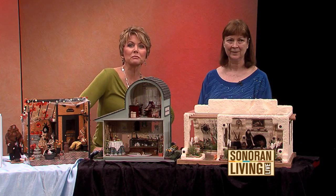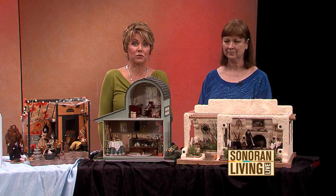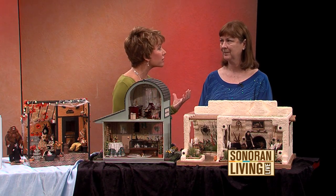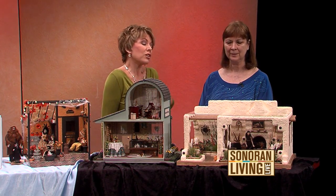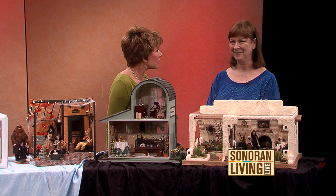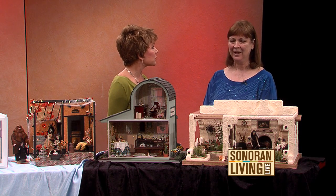Ginger Anderson is with the Small World Miniature Club, and she's also here with an artist. We're going to meet Pete in just a second. But they brought along some of the works of art — we'll call them artists because these are insane works of art on a mini, mini scale. Ginger, thank you. How long have you been into miniatures?